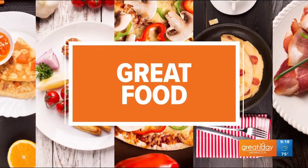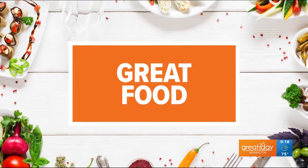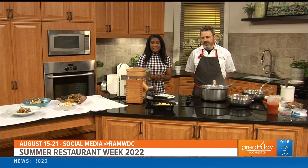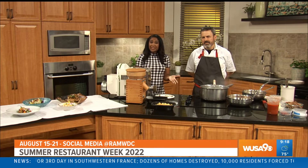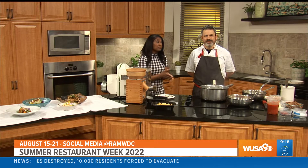The Restaurant Association of Metropolitan Washington has a bunch of events throughout the year to help promote the food scene here in the DMV. Right before the autumn hustle, we have the Summer Restaurant Week, and here to give us a taste of the deals you can expect is Executive Chef Benjamin Lambert of Modena. It's so great to have you with us.